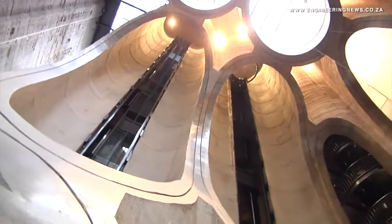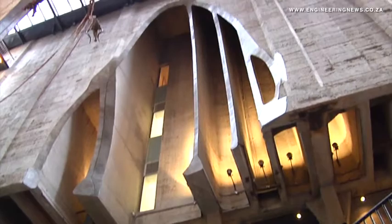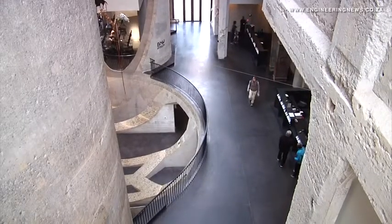So the concrete had to essentially be a self-levelling or self-compacting concrete. They wanted a high slag content from a green building point of view. But unfortunately, with the main specification being a very low shrinkage concrete, you couldn't have a high slag content. So we eventually landed up with what we call an 85-15 — 85% OPC, 15% slag.